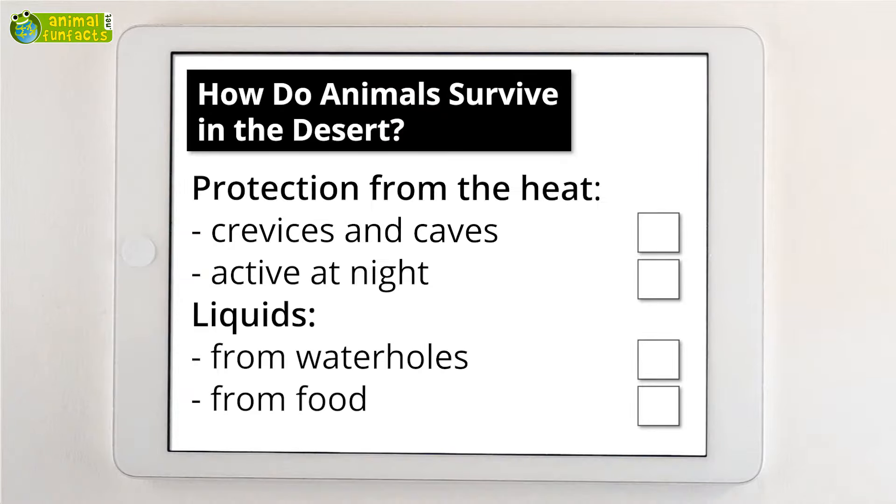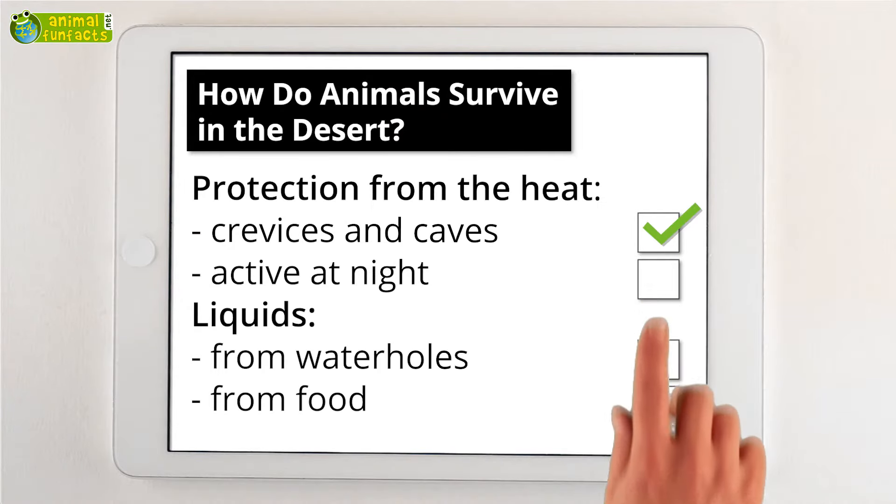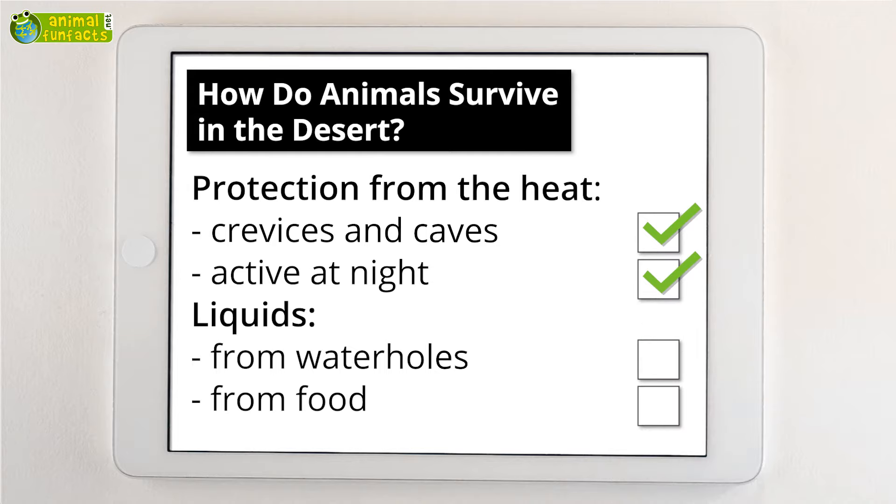How do animals survive in the desert? During the day, many animals look for shelter in caves and crevices and sleep until night, when they become active. Animals also use water holes to drink or take up liquids.